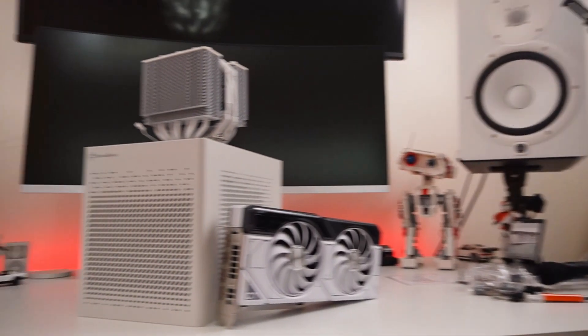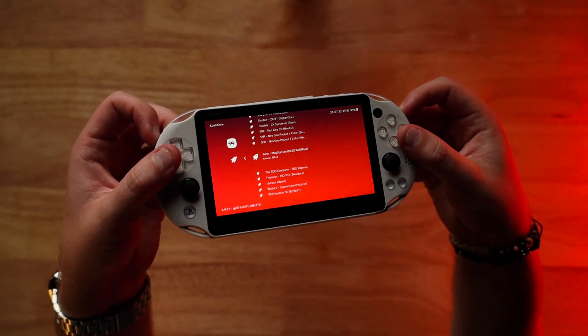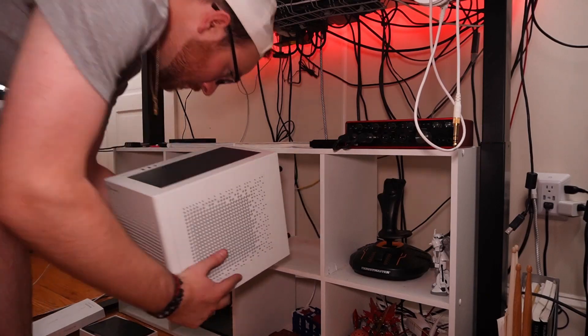My gaming PC will always have more power, more emulator compatibility, and more storage compared to retro handhelds because it's a fully fledged gaming PC — but that also means it's just not portable by definition. I so wish I could just take it with me, and that's where game streaming comes in, because you're essentially taking your fully fledged gaming PC on the go.